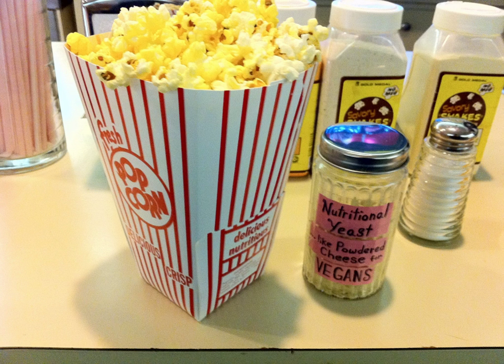Popcorn seasoning is sometimes used within machines that are utilized to produce large quantities of popcorn for consumer purchase.